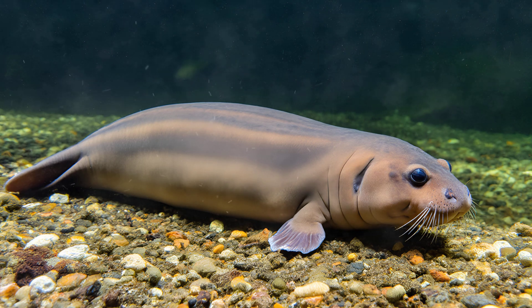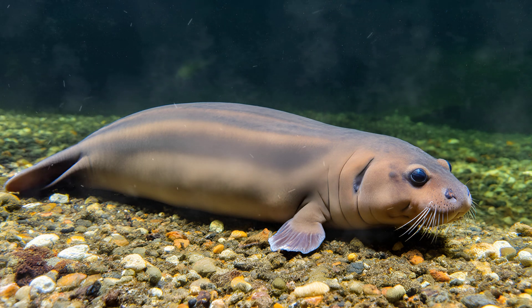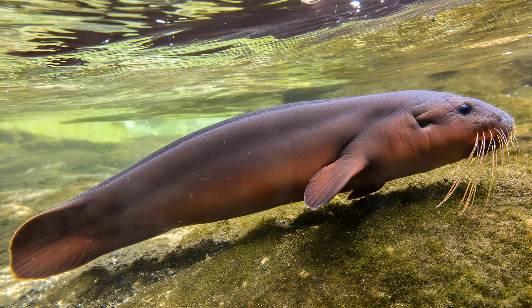This means they breathe through gills for their entire lives, even as adults. These feathery external gills look almost like elaborate whiskers and allow them to extract oxygen directly from the water around them — a truly extraordinary adaptation.